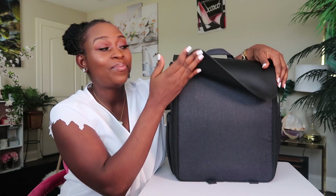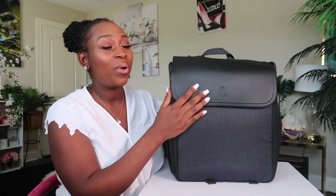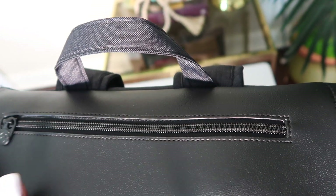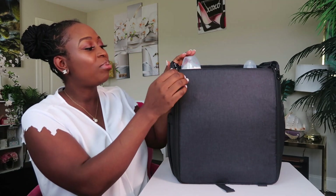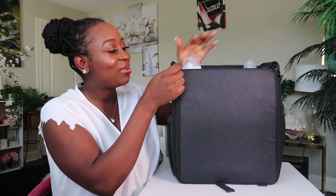So the first amazing feature on this diaper bag is the magnetic flap. Look at that — quick and easy to open. It has two insulated side pockets on both sides, and it has a zipper right here. So when you open the bag, it's easy open like I said.